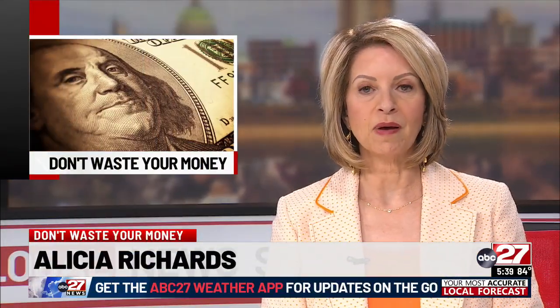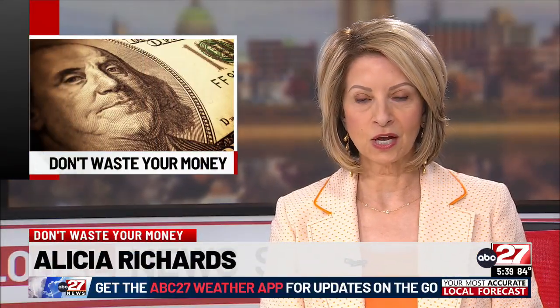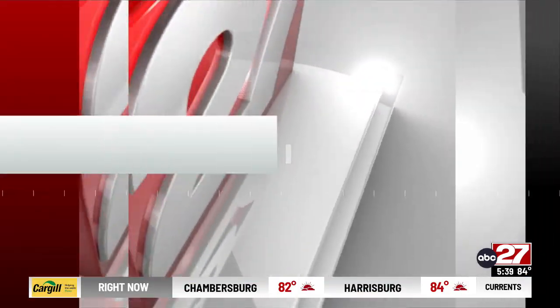Flying soon? You may want to think twice about what you put in your checked bag. John Matarese tells us how to avoid lost luggage in his Don't Waste Your Money report.